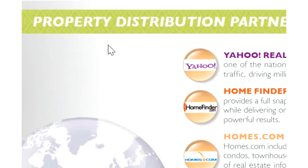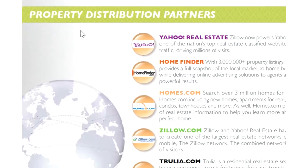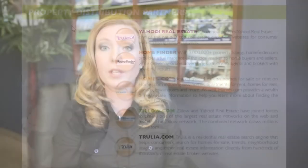Number one, make sure your home is listed in the multiple listing service, which is also known as the MLS. Every agent in San Diego County is going to have access to listing the home in the MLS, which is going to syndicate it to many of the property websites like Zillow, Realtor.com, and Trulia.